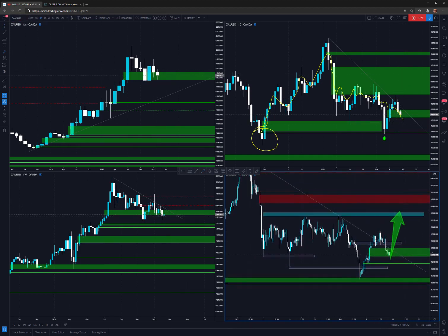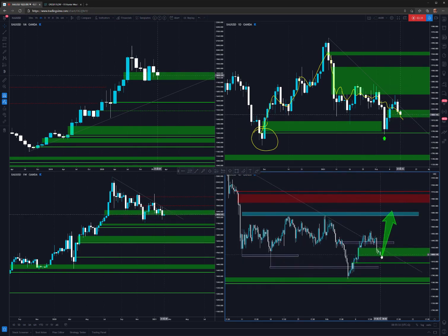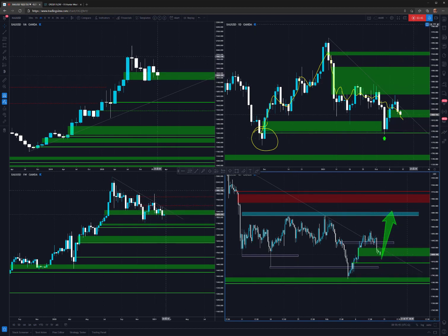So I will be looking for longs occasionally. If the price on the lower time frame shows some bullish moves with notable volume, then I would like to enter and close it up in here. Alright my friends, bye bye.